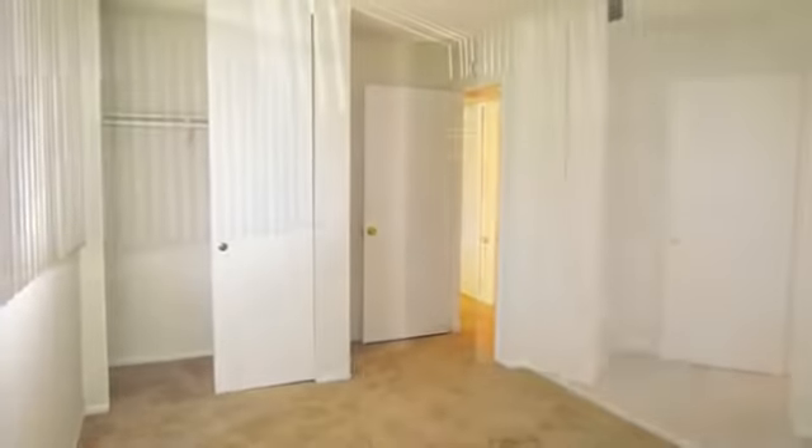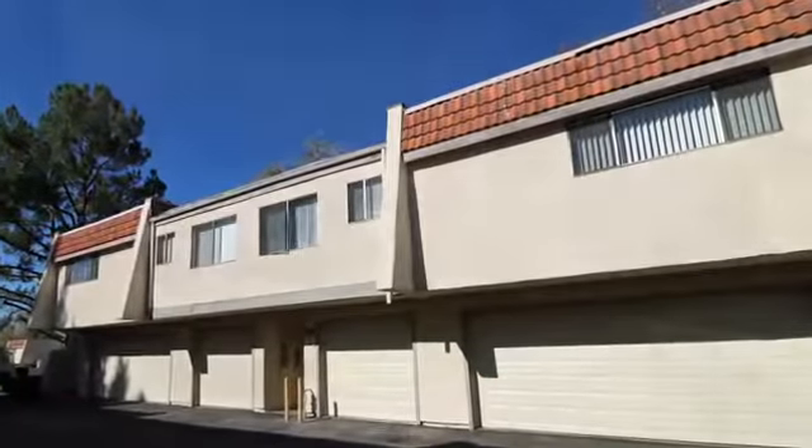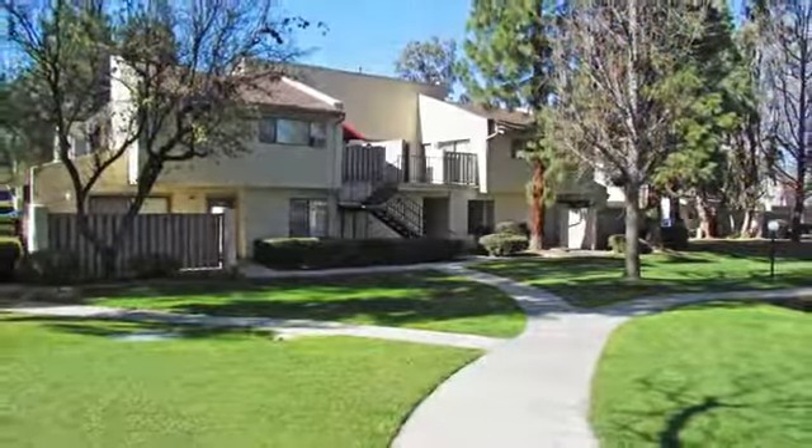You can also find washer and dryer hookups in case you'd rather do laundry at home. We're situated a short distance away from the 10 freeway and downtown Redlands. There are convenient shopping centers nearby so you can run errands quickly and easily.